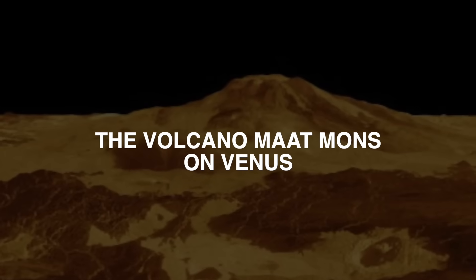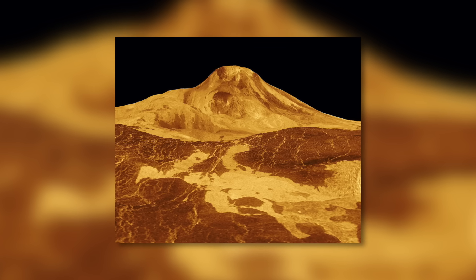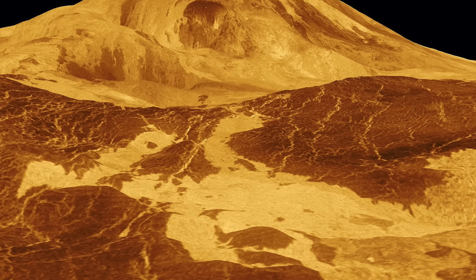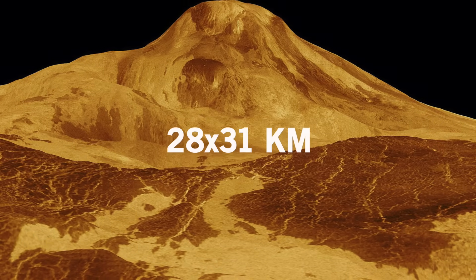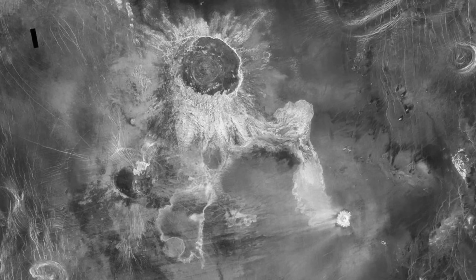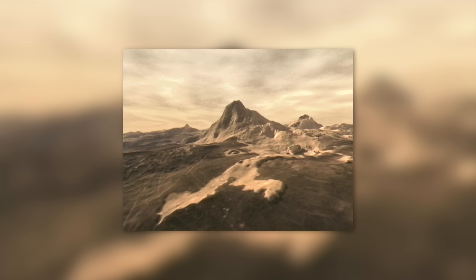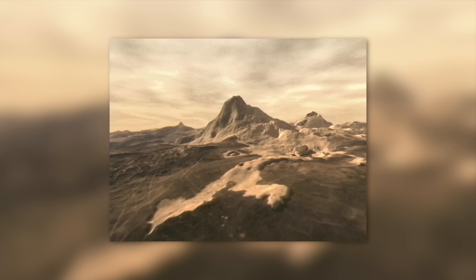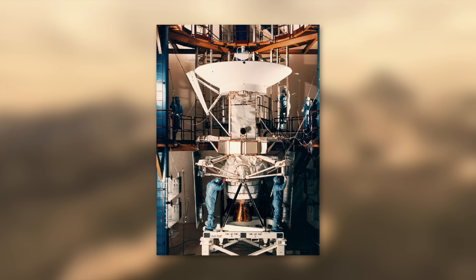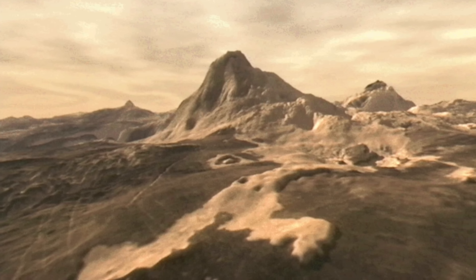There are several volcanoes on the surface of Venus, and Mat Mons is the highest on the planet. It has an altitude of eight kilometers above the main radius of the planet and a caldera with a diameter of 28 by 31 kilometers. Inside the caldera are at least five other smaller collapsed craters with a diameter of 10 kilometers. The volcano Mat Mons takes its name from the Egyptian goddess of justice and truth, Maat. There have probably been two major collapses in its structure. The picture, taken by the Magellan probe, shows signs of lava flow from the craters, and radar investigations have provided evidence of recent volcanic activity on Mat Mons.